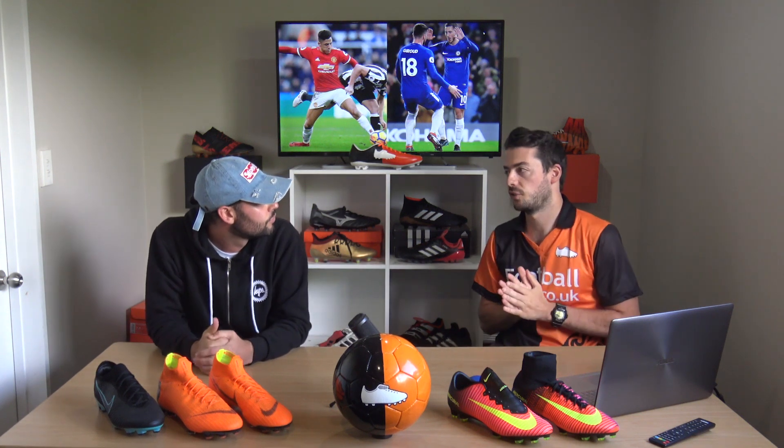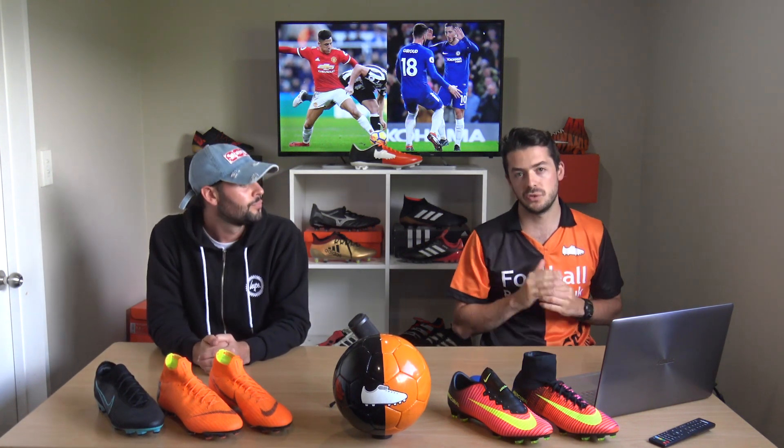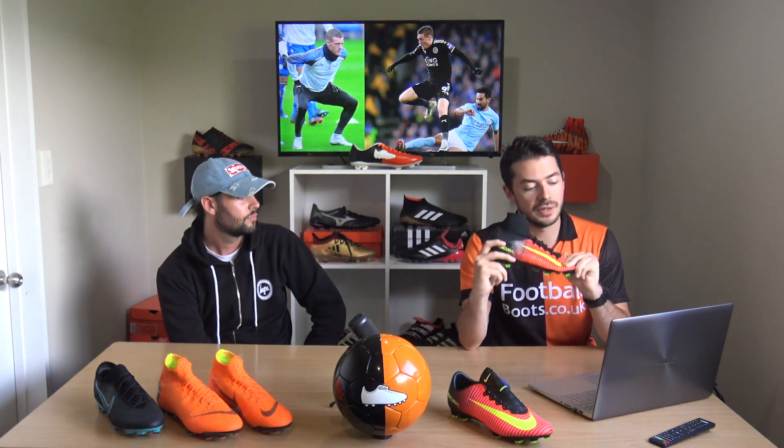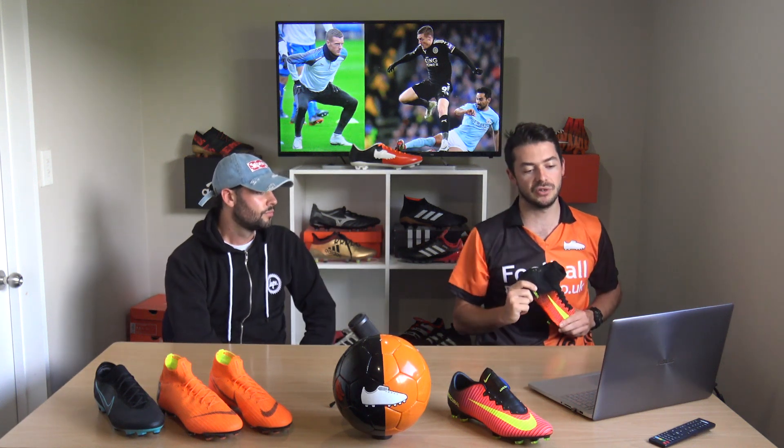One of the reasons players haven't switched to the Superfly 6 yet is because they haven't had enough time to break the boots in. This is illustrated by Jamie Vardy, who is still wearing the Superfly 5 CR7 'Cut to Brilliance' edition and hasn't switched to the Superfly 360.